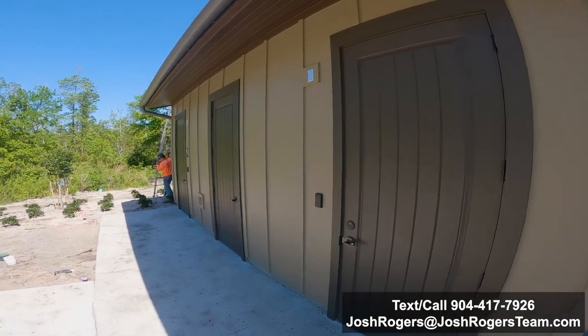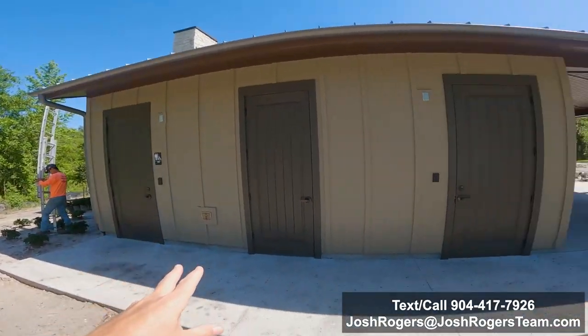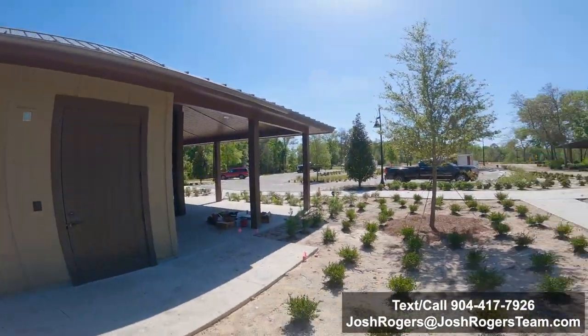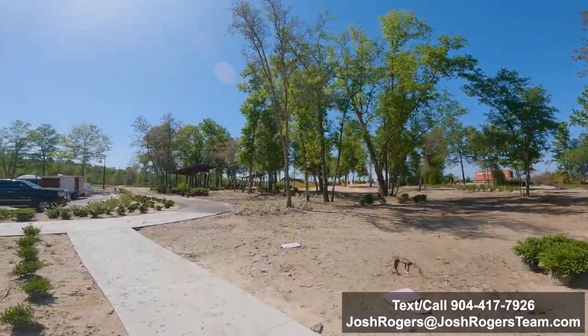So here are the restrooms — you'll have a men's restroom and then the ladies restroom there. That's it for the outpost tour. The next tour is going to be just a quick walk through and walk around of the kids playground and the zip lines, which is really exciting and cool. My kids are going to freak whenever they see this place — I'll see you on that playground tour.